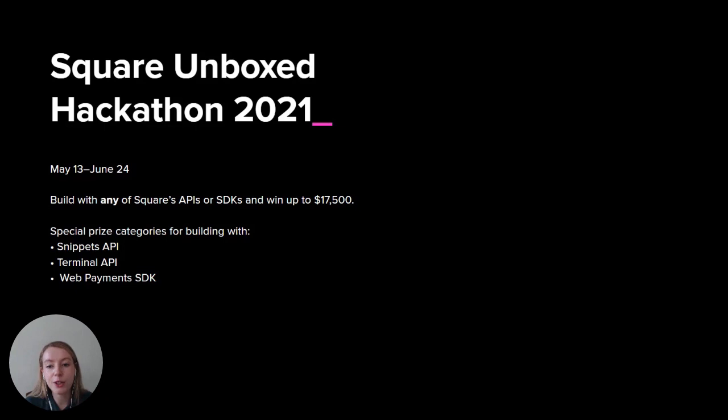For Snippets API, you can for the first time create custom snippets for Square Online sellers and bring all of the info from Square APIs into Square Online. John and Omar just gave you a bunch of great ideas for things that you could build for the hackathon.